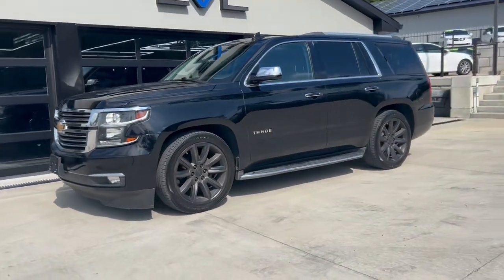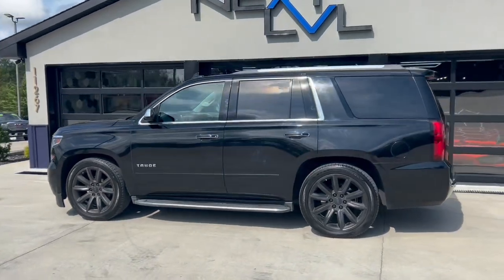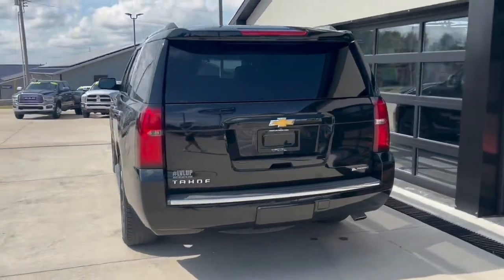This 2017 Chevy Tahoe is quite stunning in the black with those dark wheels. They look so good. Those are 22-inch factory wheels and they are sharp.